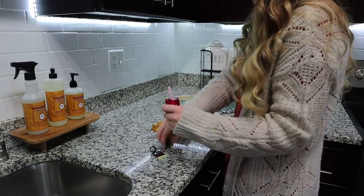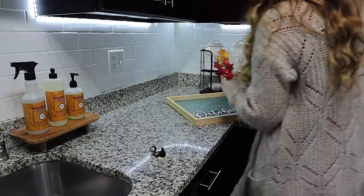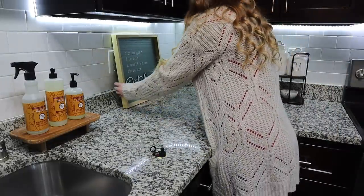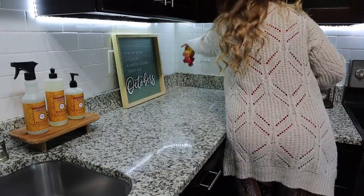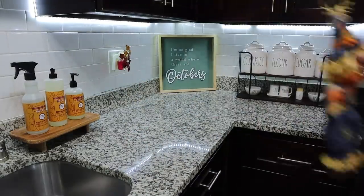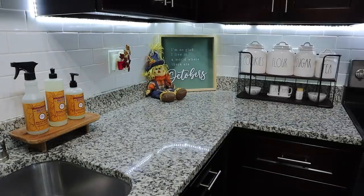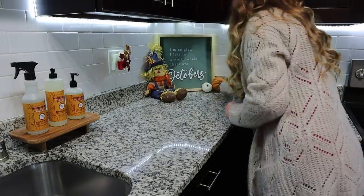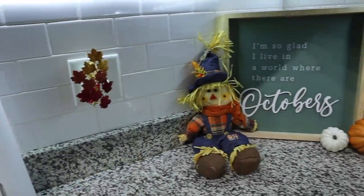I picked up this sun from Hobby Lobby last year and used it in this corner over here, and I absolutely loved it, so I decided to go ahead and use it in the same spot this year. I added a little scarecrow and a couple of the little pumpkin picks tucked underneath the sun so they don't move around, and I absolutely love the way that this little corner turned out.